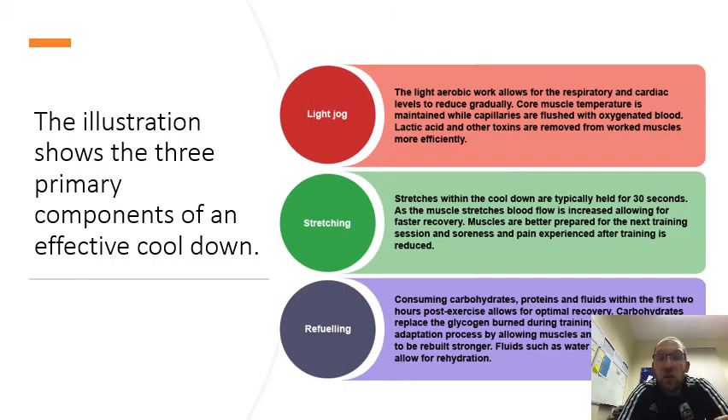The illustration shows the three primary components of an effective cool down. First, the light jog: light aerobic work allows the respiratory and cardiac levels to reduce gradually. Cool muscle temperature is maintained while capillaries are flushed with oxygenated blood. Lactic acid and other toxins are removed from worked muscles more effectively.